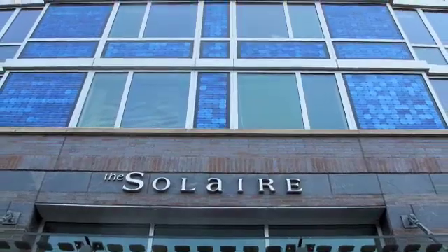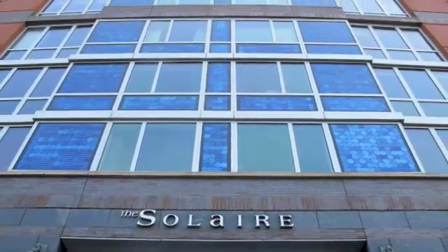Built in 2003, the Solaire is the nation's first environmentally responsible residential tower.